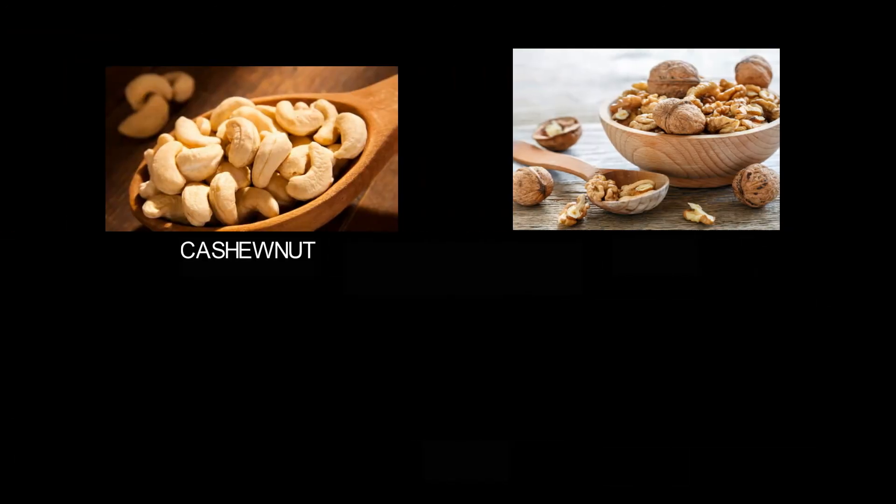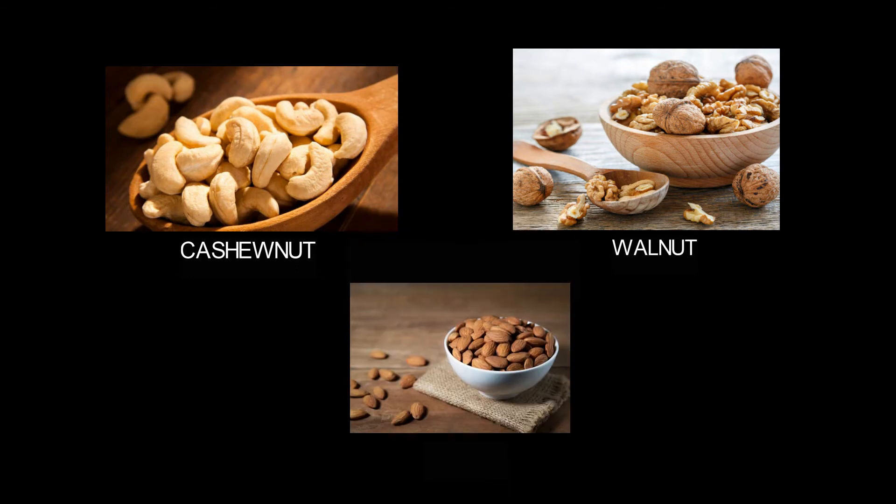The next is cashew nut, walnut, and almond. These are the kinds of dried fruits.